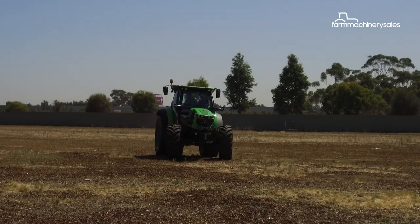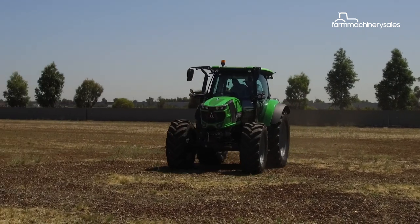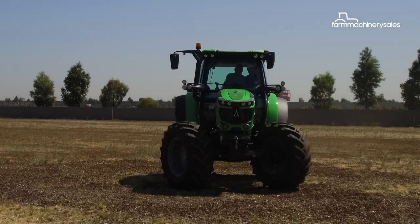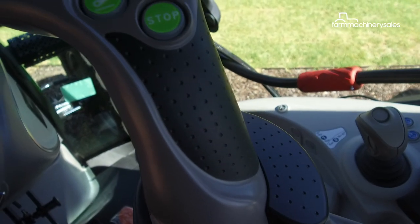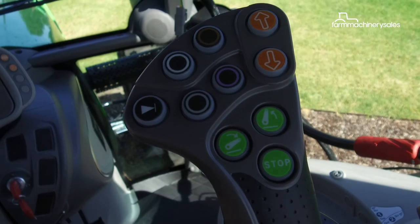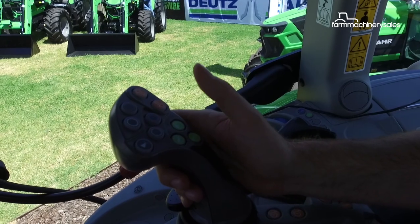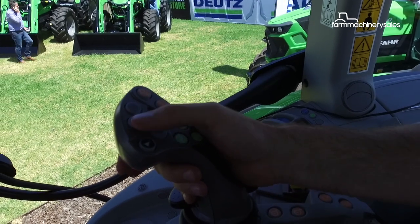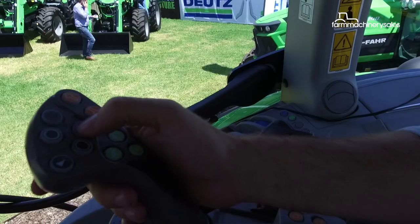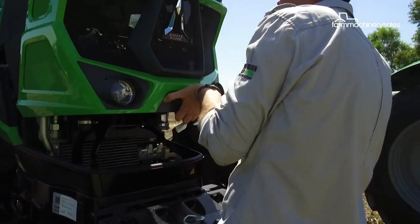In the TTV versions — which is Deutz-Fahr's continuously variable transmission — a new joystick controller has been added for a better operating experience. Key functions such as linkage controls and forward/reverse are all controllable with the new joystick. There are also four programmable buttons that operators can assign to any function they wish.